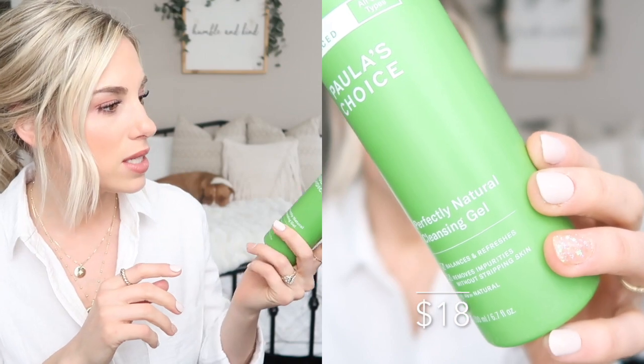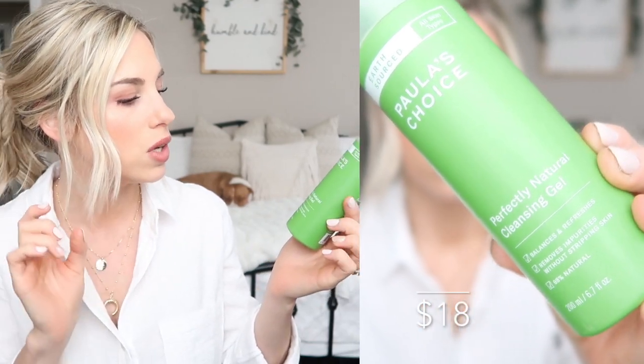The first product I want to talk about is their cleanser — the Earth Sourced All Skin Types Perfectly Natural Cleansing Gel. It says it balances and refreshes, removes impurities without stripping skin, and it's 98% natural. I agree with all of that. This cleanser is good — it does exactly what it says. It's very gentle with a very mild to no scent. It removes my makeup well, my skin feels really clean afterwards, it doesn't feel tight or dry, and I never broke out with it.